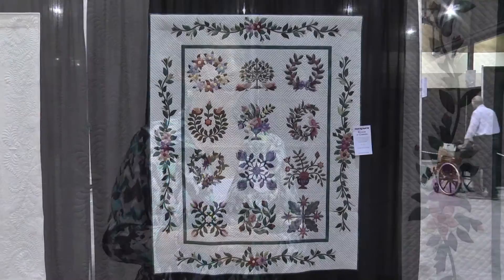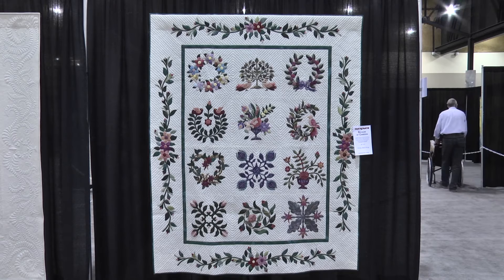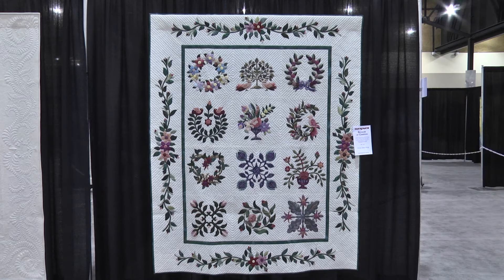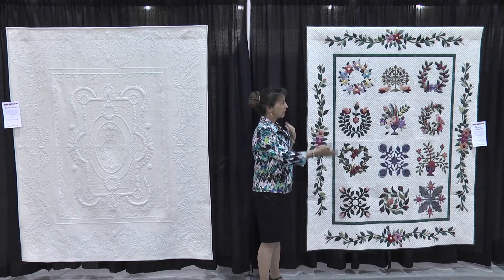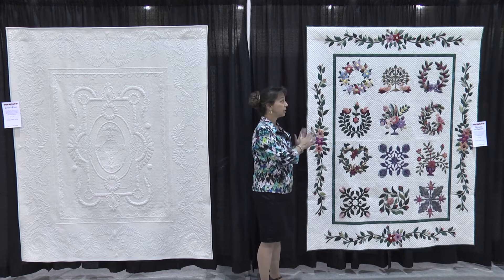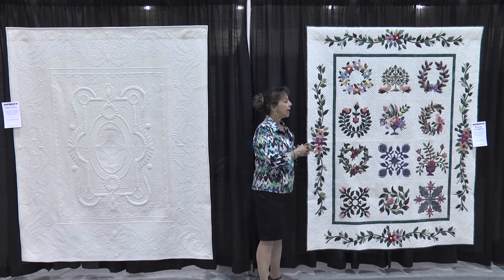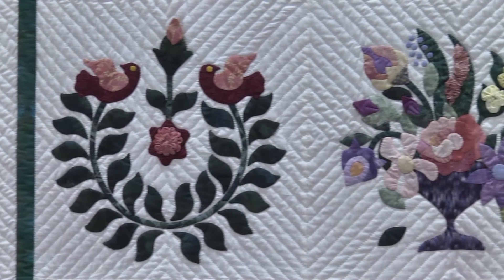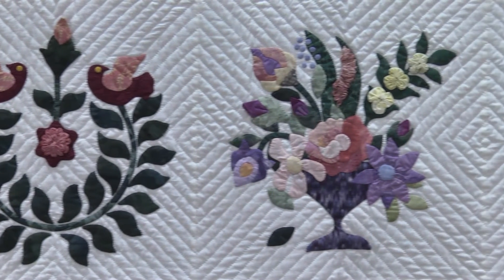This hand appliqué quilt is called Because of Cameron. Cameron is my son, and when he was born I needed a hand project to work on because I knew I couldn't have a toddler in the sewing room with pins and rotary cutters and all that. So I started it when he was born in 1999 — all the blocks are hand appliqué. It's not my original design but it is a beautiful pattern.